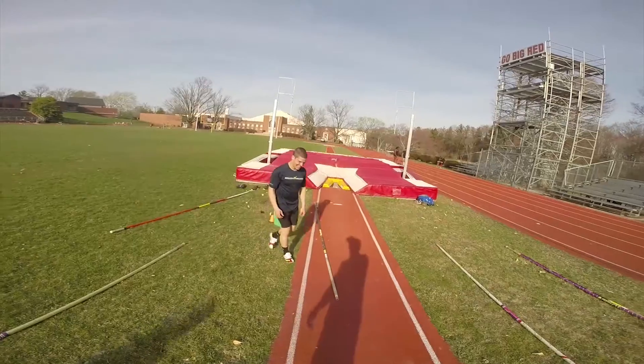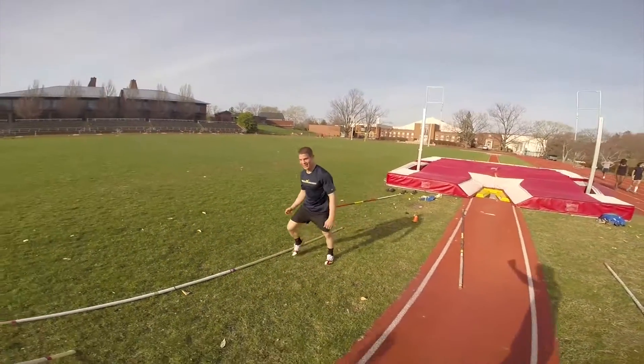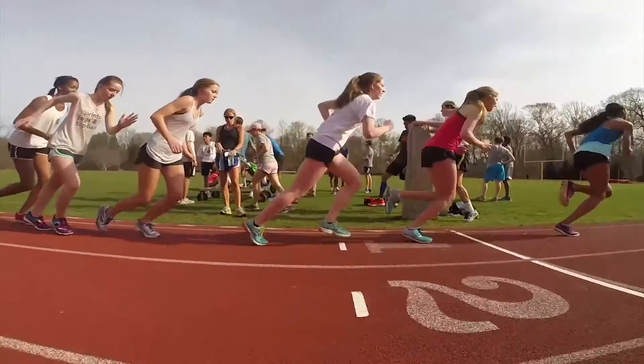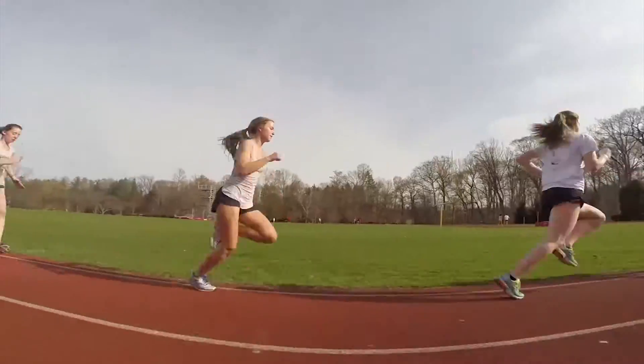The title of our senior project is called Lawrenceville Go's GoPro. What we're doing is using these very portable, small, and durable cameras called GoPros. We're taking video of different varsity sports, guys and girls, throughout the spring in order to make compilations and highlight reel style videos for the benefit of the school and for our own enjoyment.